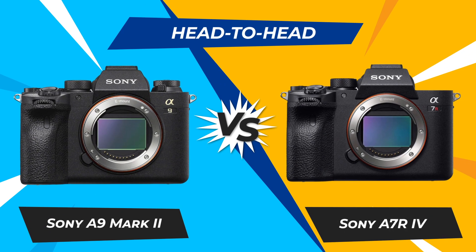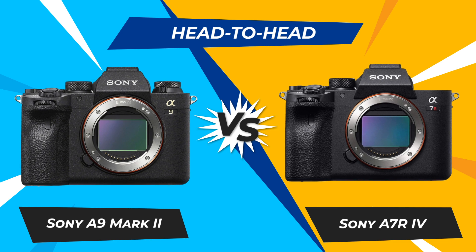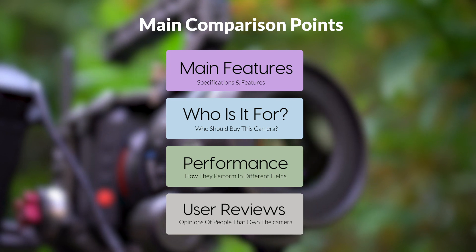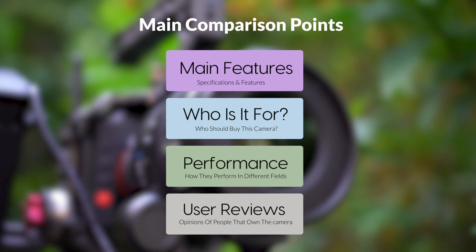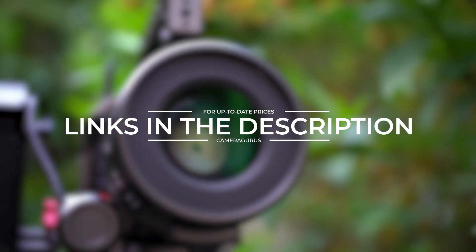Today, we are going to compare two popular cameras: the Sony A9 Mark II and Sony A7R IV. We are going to take a look at their features, who they are for, how they perform in various use cases, user experiences, and which one is the right one for you. Links to both cameras will be listed in the description below. Let's get started.